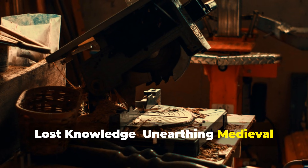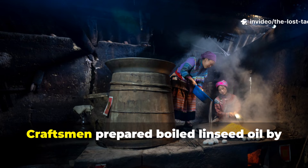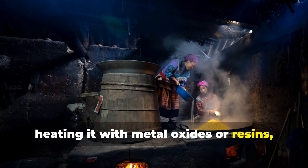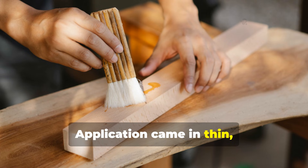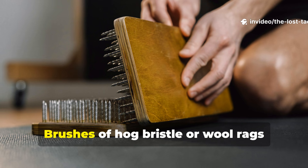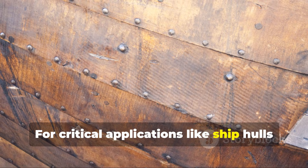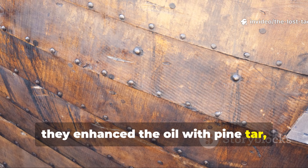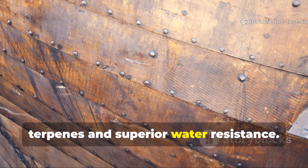Lost knowledge: unearthing medieval application techniques. The process was meticulous, almost ritualistic. Craftsmen prepared boiled linseed oil by heating it with metal oxides or resins, accelerating the drying time from weeks to days. Application came in thin, carefully timed layers, each coat allowed to cure completely before the next. Brushes of hog bristle or wool rags worked the oil into every grain and fissure. For critical applications like ship hulls or exposed timber framing, they enhanced the oil with pine tar — that dark, viscous resin that added insect-repelling terpenes and superior water resistance.